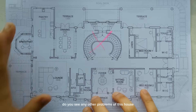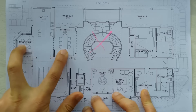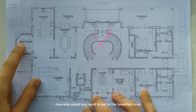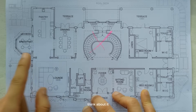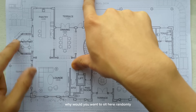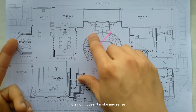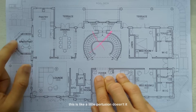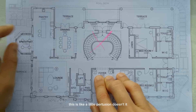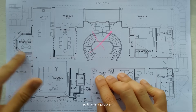Do you see any other problems with this house? Look at the kitchen here — there's a breakfast area, and there's a dining area here. Why would you want to eat at the breakfast area when you have a dining room right there? Think about it: this one faces the swimming pool, this one faces the side garden. Why would you want to sit here randomly when the table is just there and they're almost the same size? It is not proportionate, it doesn't make any sense. Also, in feng shui, this protrusion feels a bit excluded from the main home. So this is a problem.